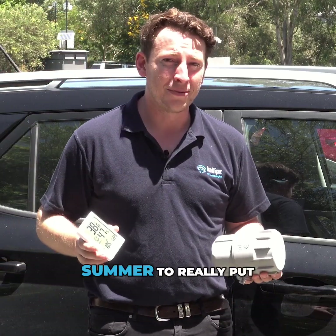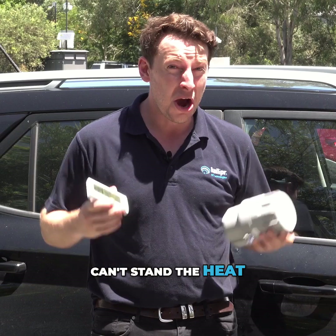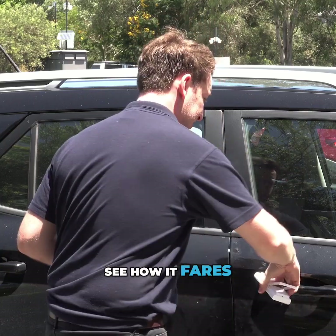We've chosen one of the hottest days this summer to really put to the test the myth that IoT devices can't stand the heat. I'm sure you can see me sweating already because the outside temperature here is about 38 degrees. What we're going to do is chuck it in the car and see how it fares.